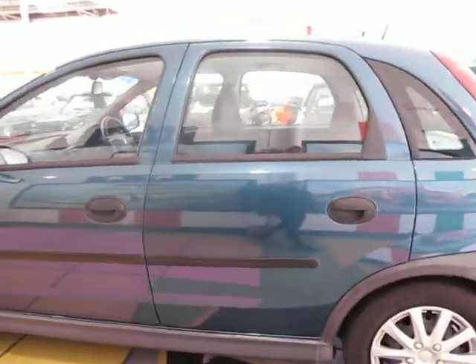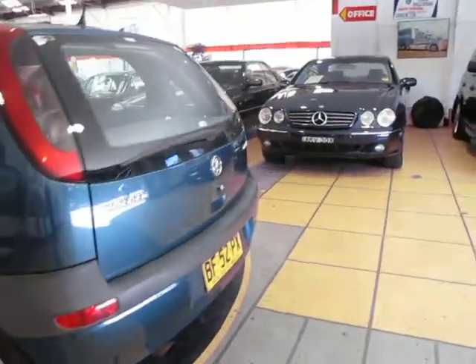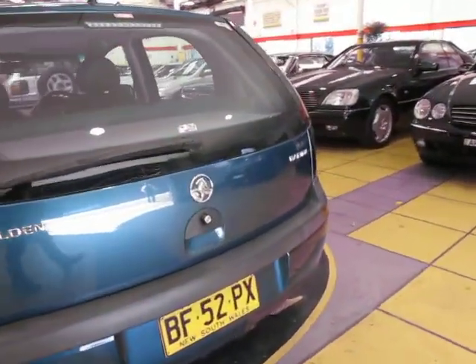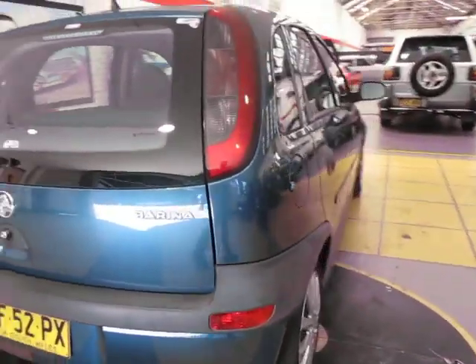They don't have the biggest engine, these, but they do have airbags and ABS brakes. This one's got really good tyres. The people only just bought it and paid five grand for it, worked out that they needed a bigger car, so they've traded it in with us just recently.